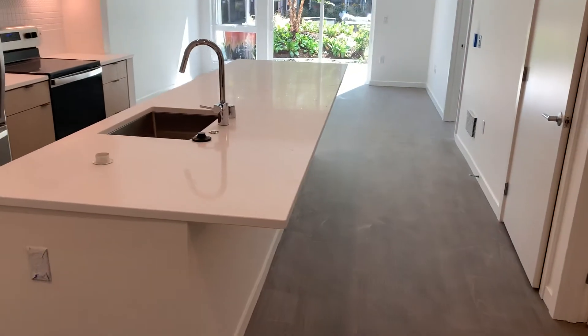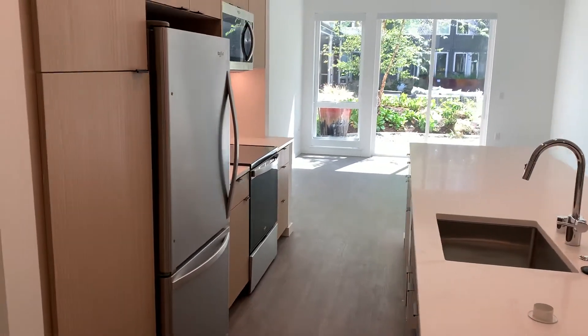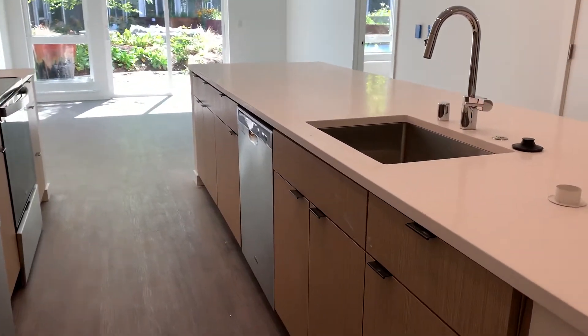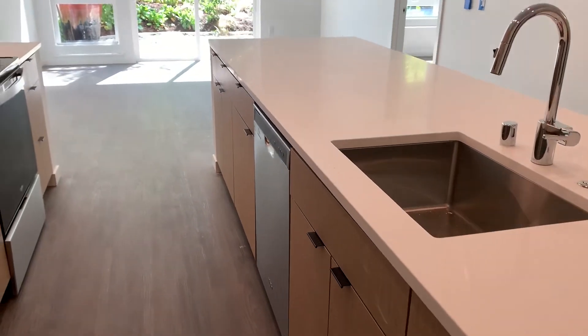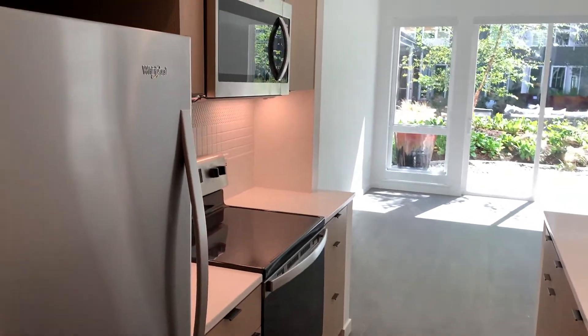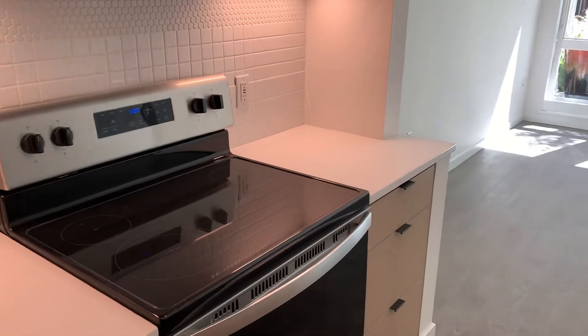As you can see, it is a very large island. We're providing lots of cabinet space, and all the appliances will be through Whirlpool — so refrigerator, microwave, and range. And then we'll head into the living room.